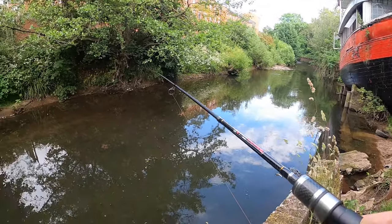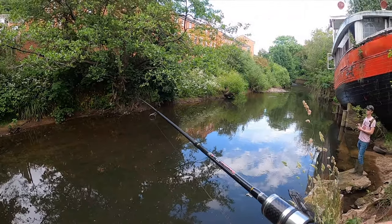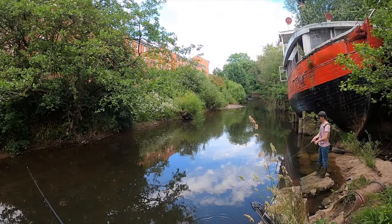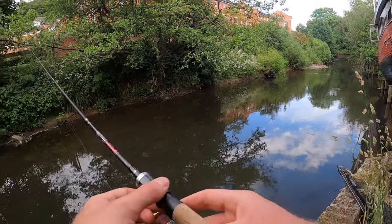We've not had anything much yet moving our way down the river — well, we have actually had a really small fish each. Callum's using a spinner and I'm using a micro jig. We're pretty much in Congleton town centre now, hopefully we'll be able to get something soon.